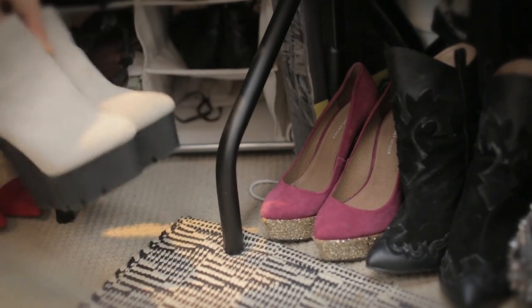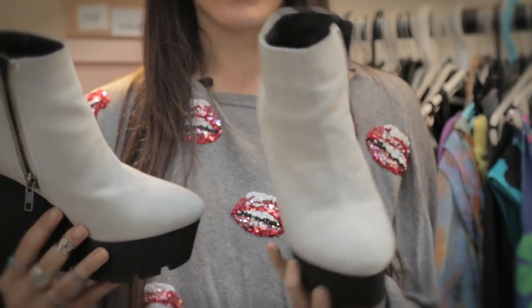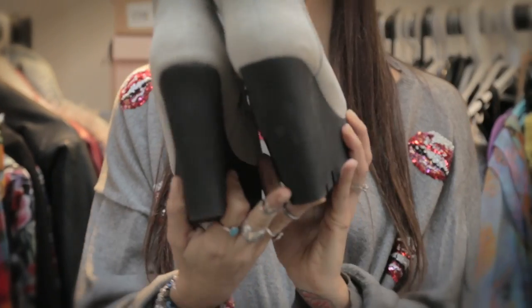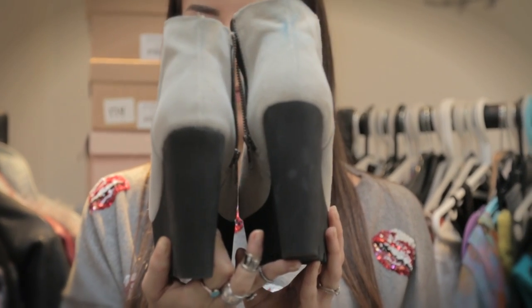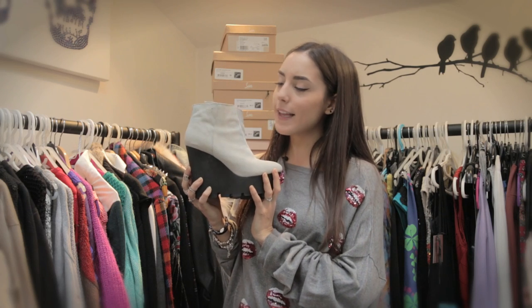These boots I was extremely lucky to be sent and I adore them. They are Cheap Monday. I was actually going to buy them in Urban Outfitters but didn't because they were a little bit too expensive. A couple of months later I was so excited when I was contacted by PLNDR and they asked me to choose something, and I chose these and I love them.